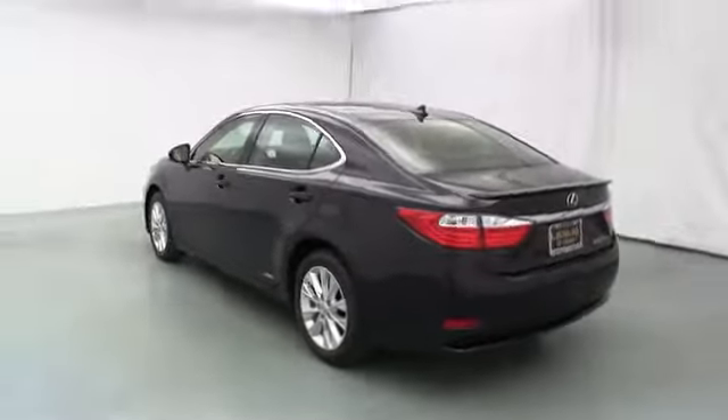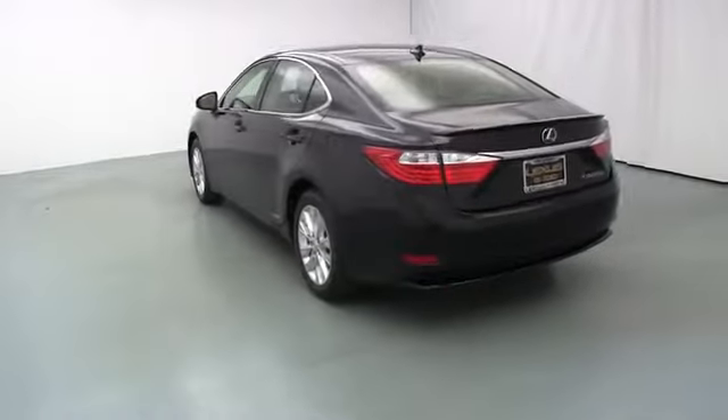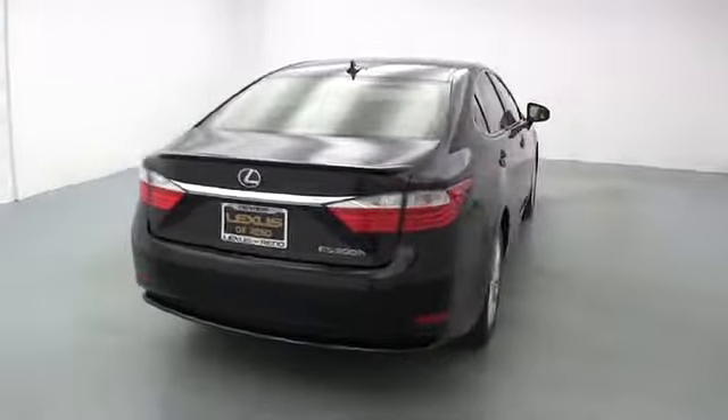Here are some of this vehicle's great options: stability control, cruise control, Bluetooth, anti-theft security system, passenger airbag, MP3 player, power windows, compass, fog lamp.